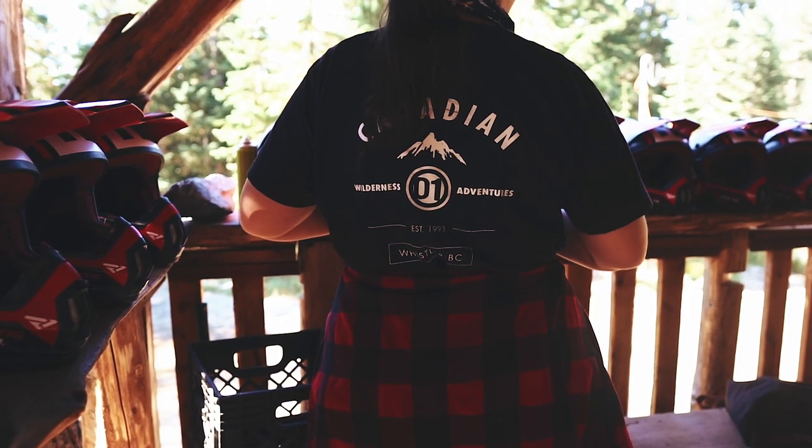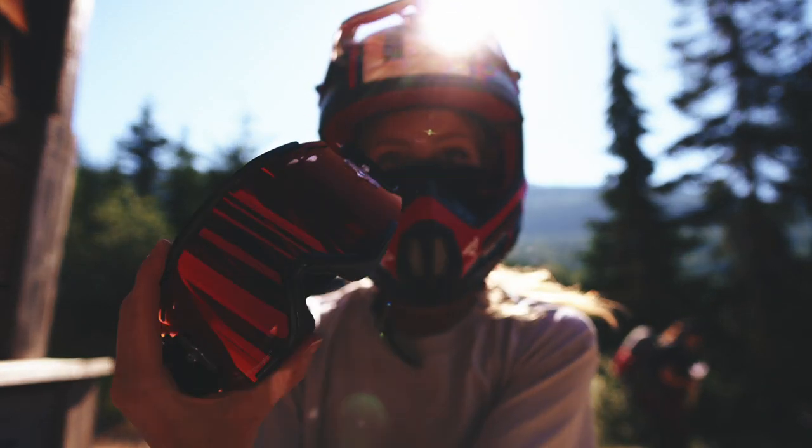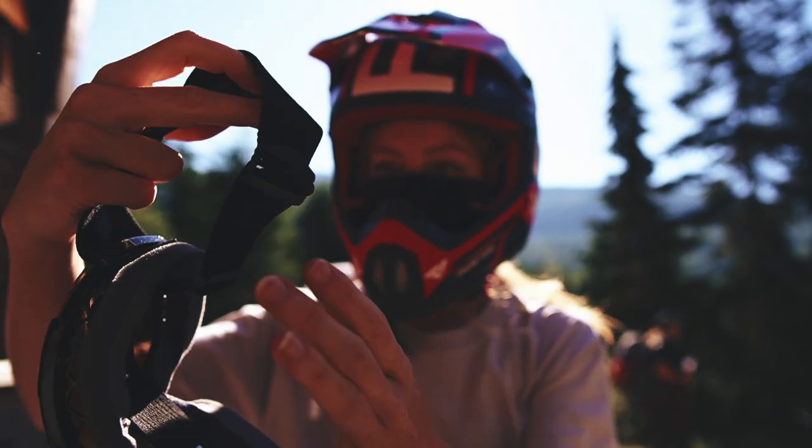We are going to get out there and get ripping. Safety is always first, kids. Evan lent me some of his fancy goggles. So goggles on.